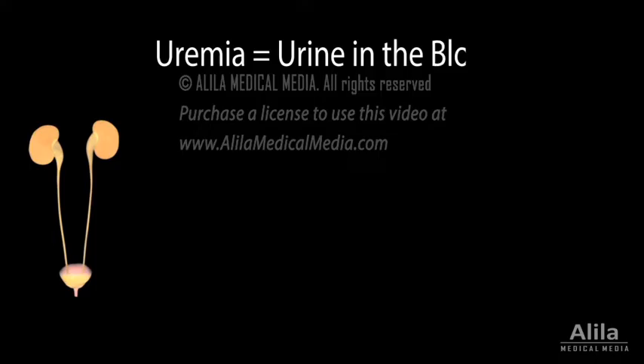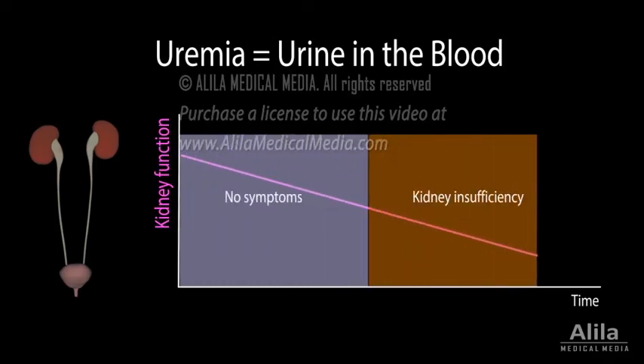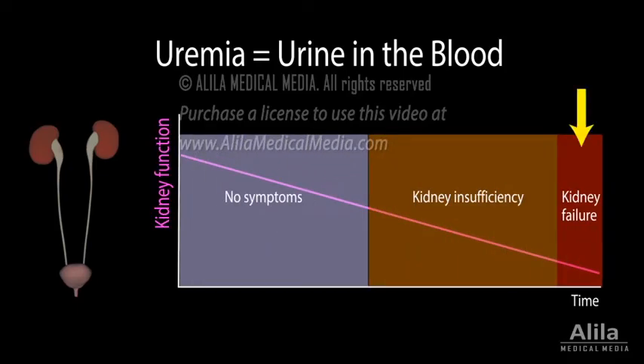Uremia, meaning urine in the blood, is the clinical syndrome associated with kidney failure. Most commonly, uremia develops gradually in the setting of chronic kidney disease, especially at later stages, but it may also occur with acute kidney injury.